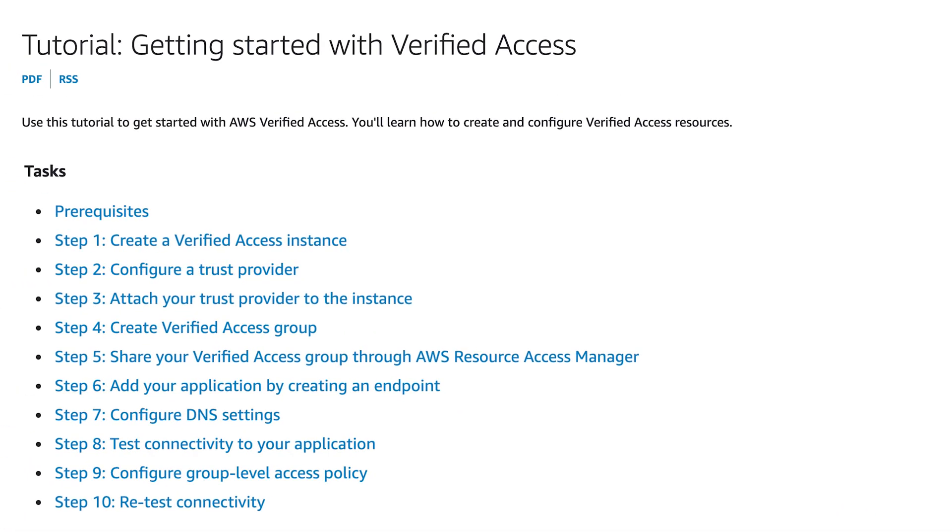If anything changes, then access is revoked immediately. AWS has provided a tutorial you can follow to see exactly how Verified Access is deployed. You can find a link to that guide in the show notes.